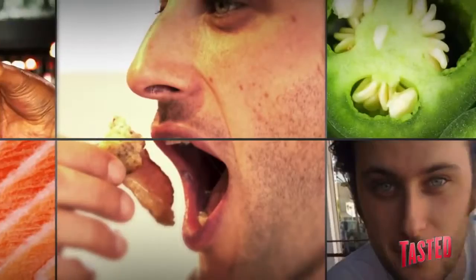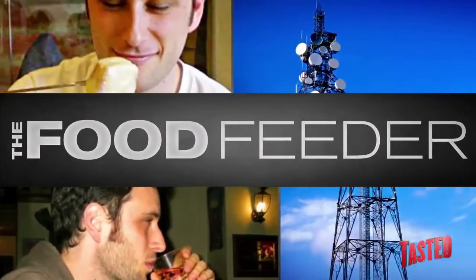Oh, there's juice in there. It's like popping a pimple on a burger.